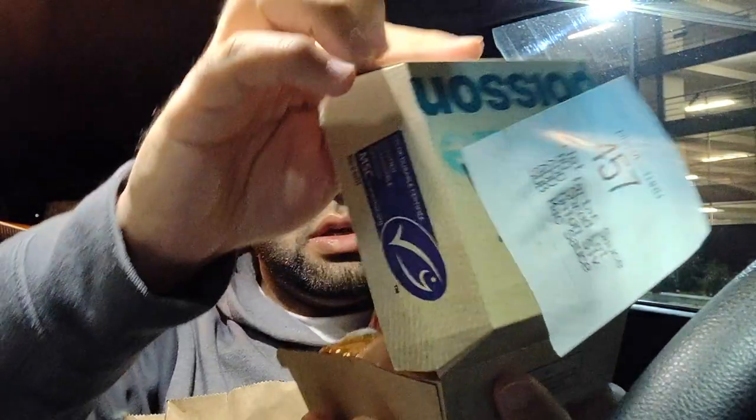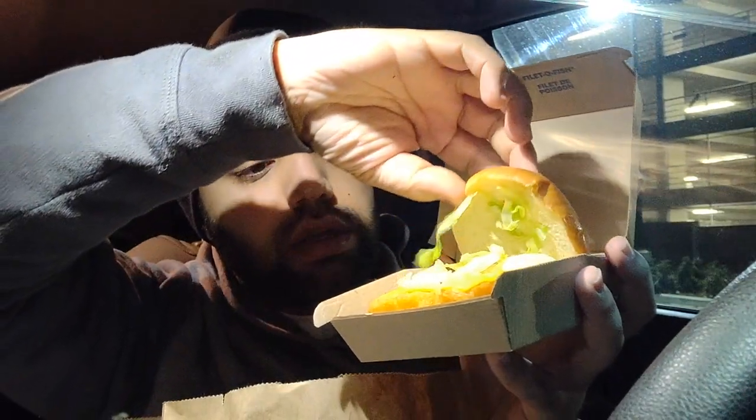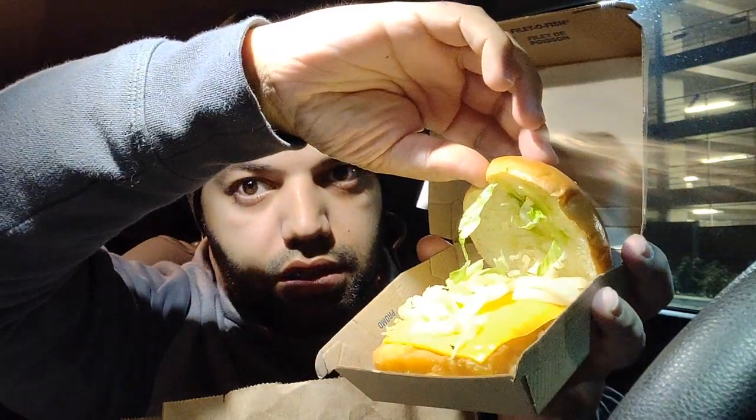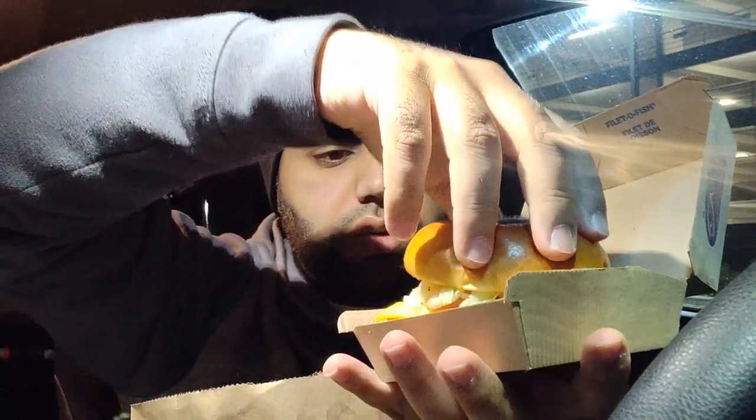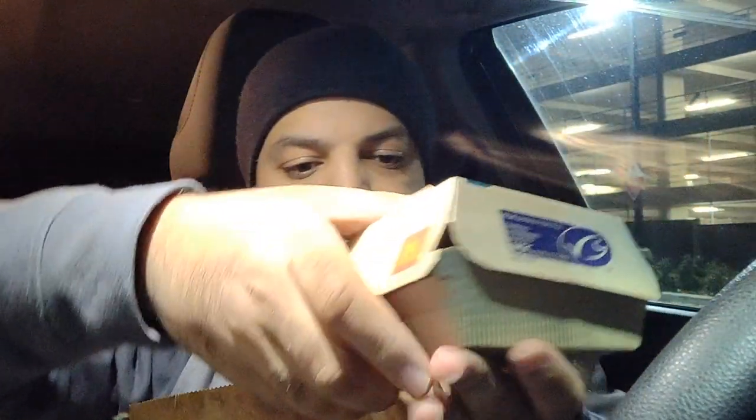Here's the first one — no tartar sauce, just shredded lettuce, onion, and mac sauce. As you can see, we got the bun, they've added the shredded lettuce and onion, and there's mac sauce on the bottom. The second one is the exact same but with tomato added.